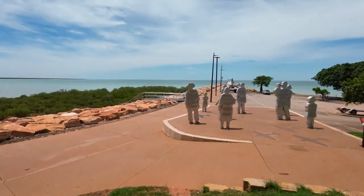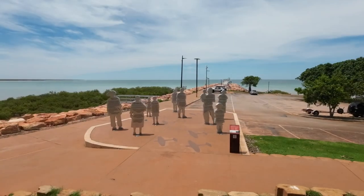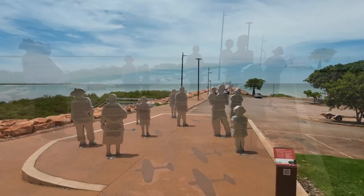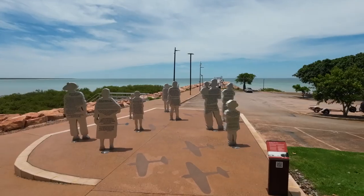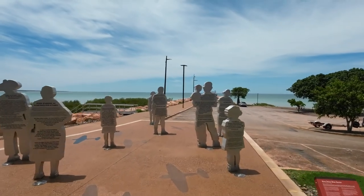This was all part of the Broome air raid, as you come out on the way to the jetty. The nine figures stand less than two kilometres from part of the wreck of the Catalina. Nine Zeros, nine stories — a significant piece of history commemorated right here.